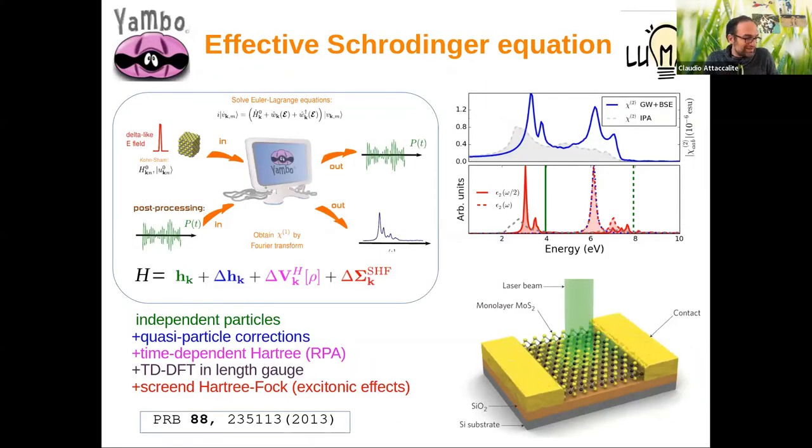My own work in recent years was to develop an approach in the length gauge, which allowed me to introduce non-local operators like the screened exchange and scissor operator, and so have an approach equivalent to Bethe-Salpeter but in real time. Here is an example of second harmonic generation in hexagonal BN: the peaks correspond to the first and second exciton visible at the resonance frequency of the linear dielectric constant and at half the frequency, because it is a second-order process.